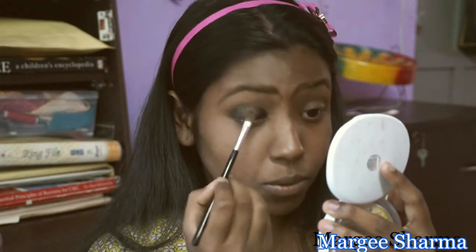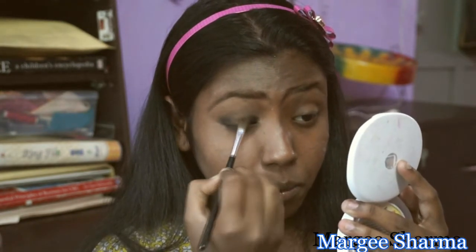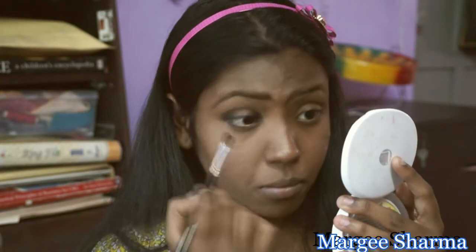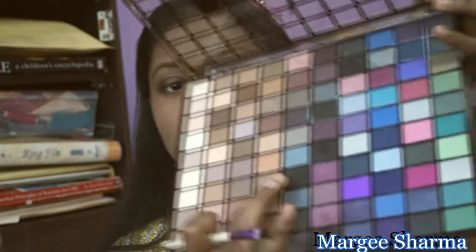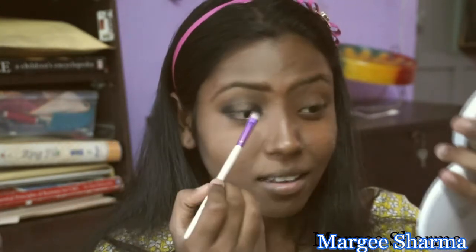I'm taking the same bronze and brown metallic eyeshadow and applying it on the lower lash line as well. Now I'm going to move on to my main eyeshadow color — mixing a metallic bronzy color with a brown shade and packing it on the center. Do not rub the black when packing this color, just pat it on. Gradually build it up.